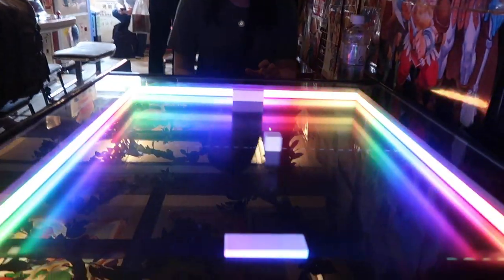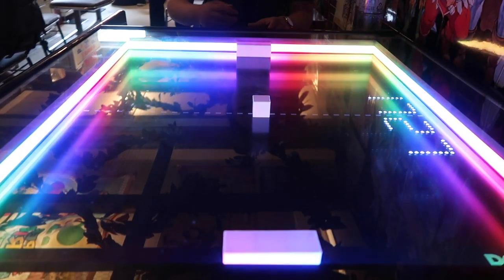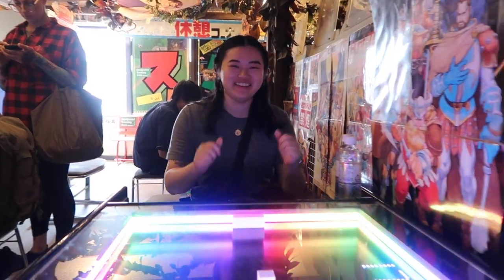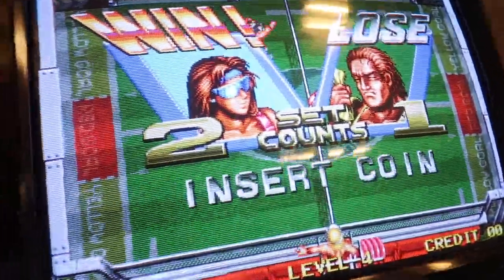Up here now — I better play this really cool old retro Pong thing. I was trying to film and play some weird tennis game, but I won.